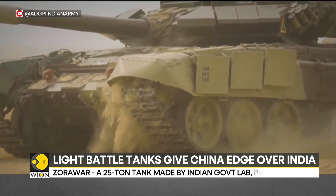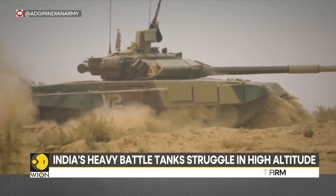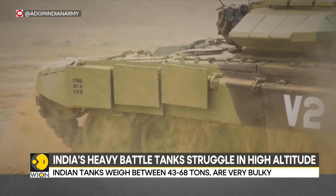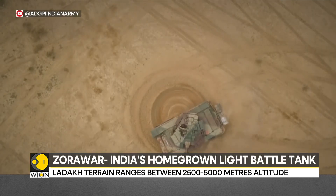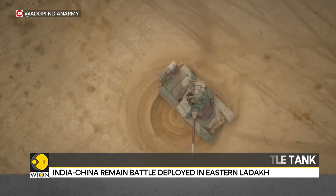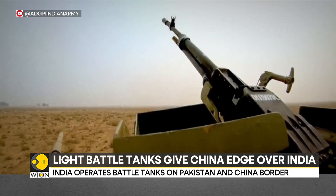The mainstay of the Indian battle tank fleet is the Russian-origin T-72 series and T-90 series. The Indian Army calls the T-72 'Ajaya' and the T-90 'Bhishma.' Each weighs in excess of 43 tons. They have a powerful main cannon, a machine gun, heavy armor protection, and the capability to fight under various conditions.